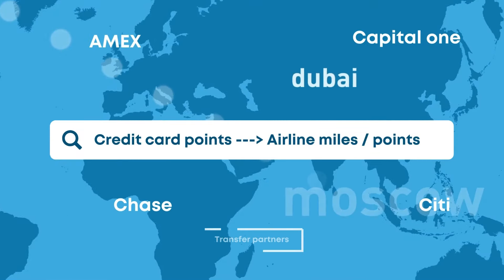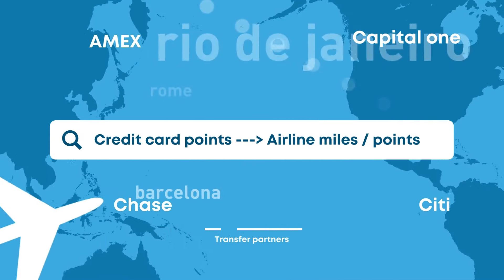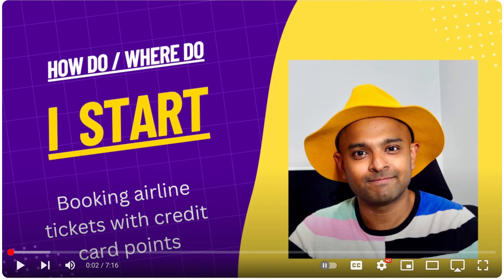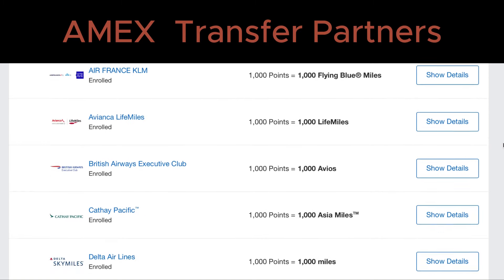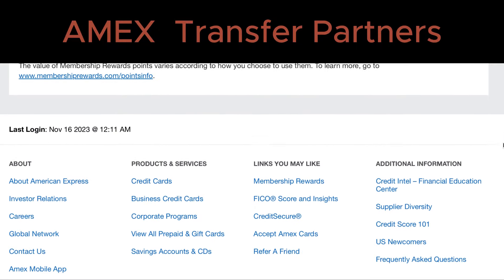If you have some basic knowledge about the points travel game, you might already know that the most common credit card ecosystems have airline transfer partners. If you don't know, click on the link above to see how to get started. You can transfer Amex points to Air France, British Airways, Air Canada, Avianca, and a bunch of other airlines. However, none of the most popular credit card ecosystems transfer to American Airlines.